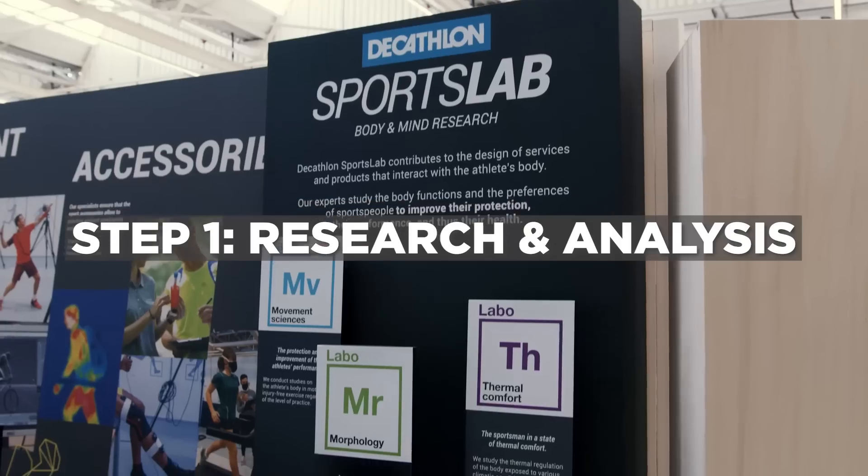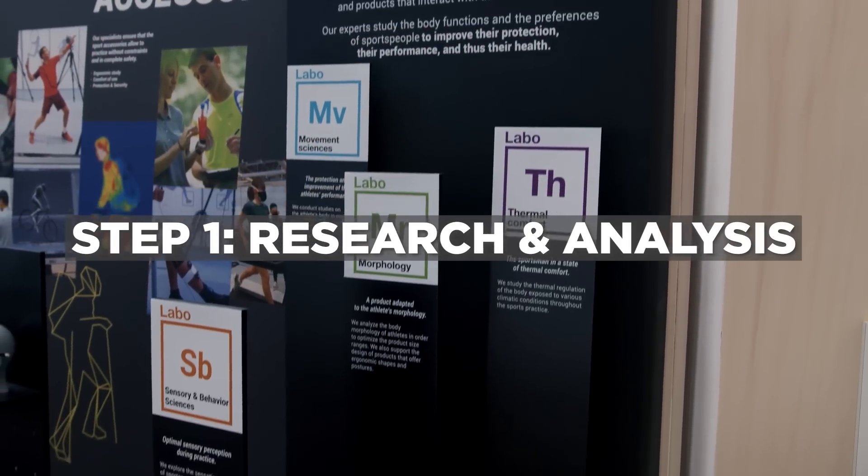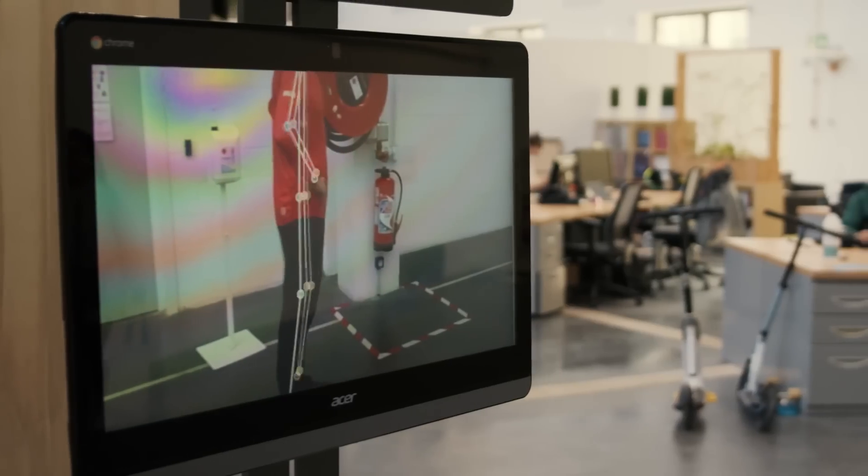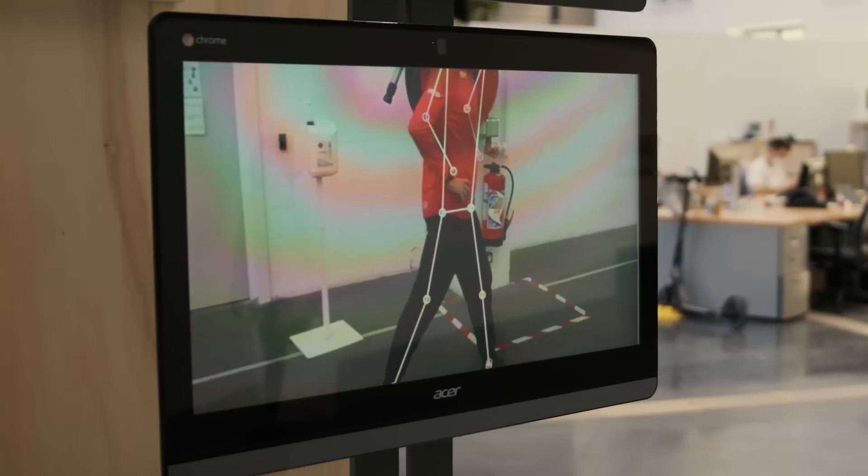We're in the Sport Lab, which is actually four different labs looking at really different things. There are 50 people here from eight different countries with 17 PhDs — that's what I've been told — which is an amazing number of people that go into just the research and development and then ultimately the testing of the products once they're made as well.